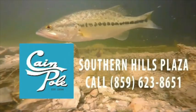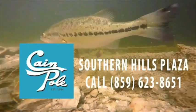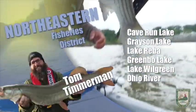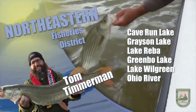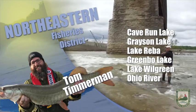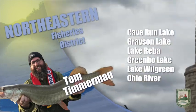The weekly Kentucky Fish and Wildlife fishing report, brought to you by the Cane Pole in Southern Hills Plaza. This is Tom with your fishing report from the northeast. Cave Run Lake is sitting right at summer pool levels with temperatures in the lower 80s. The main lake is crystal clear with the river a little bit dingy.